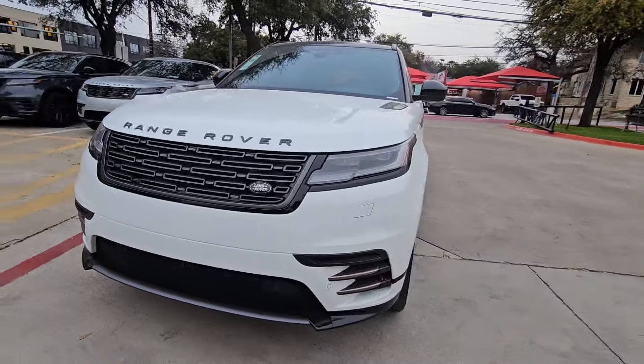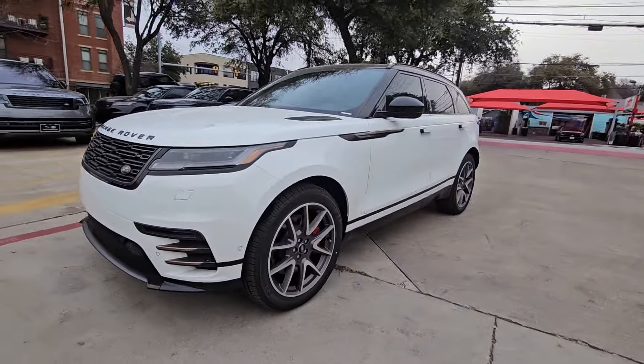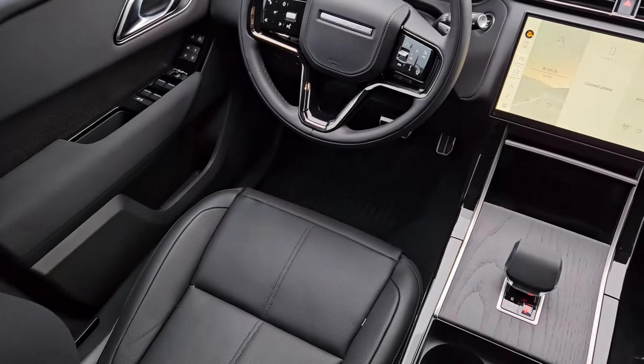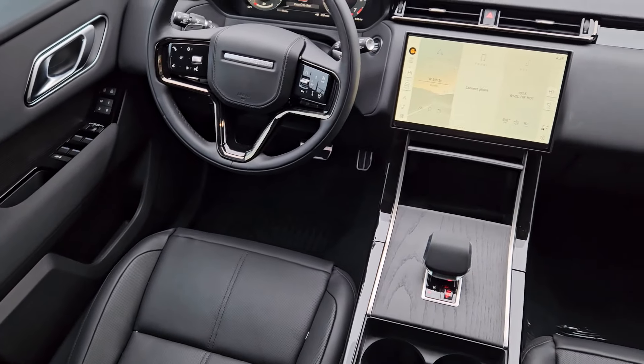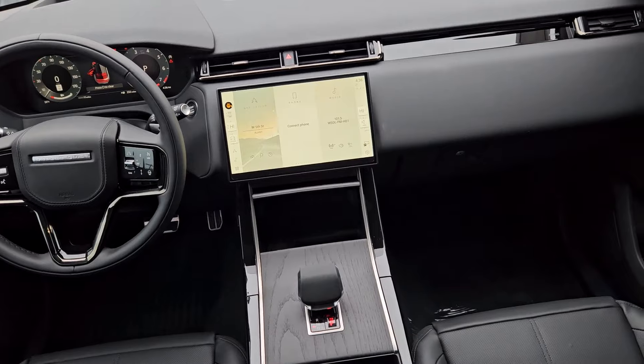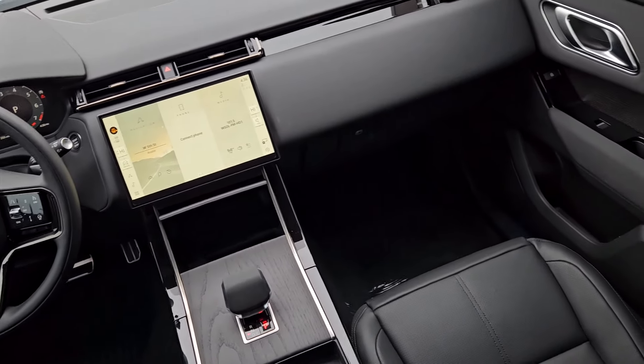These are just some of the great options this vehicle comes with: heated steering wheel, head-up display, heated and/or cooled front seats, Apple CarPlay and/or Android Auto, keyless entry, moonroof, navigation system, heated rear seat, premium sound system, backup camera.